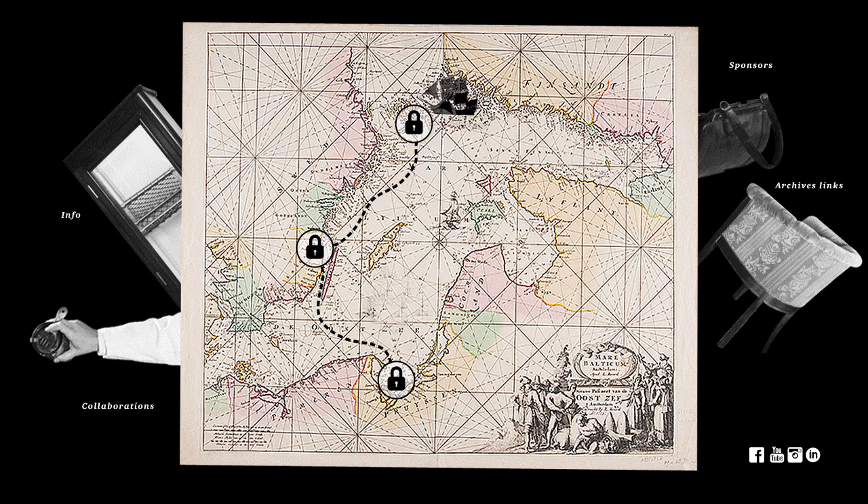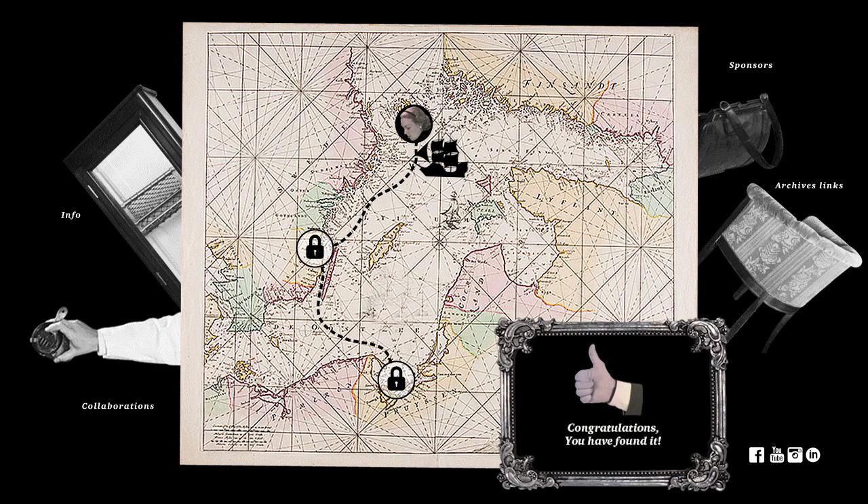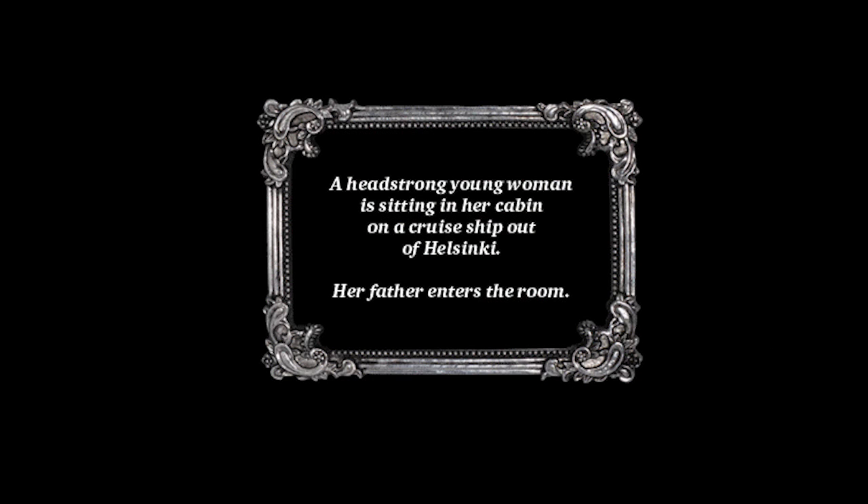The first image shown here is a detail from a picture located within the museum. This is also the basis for our first scene. Our application recognises the image, which starts the visitor's journey.